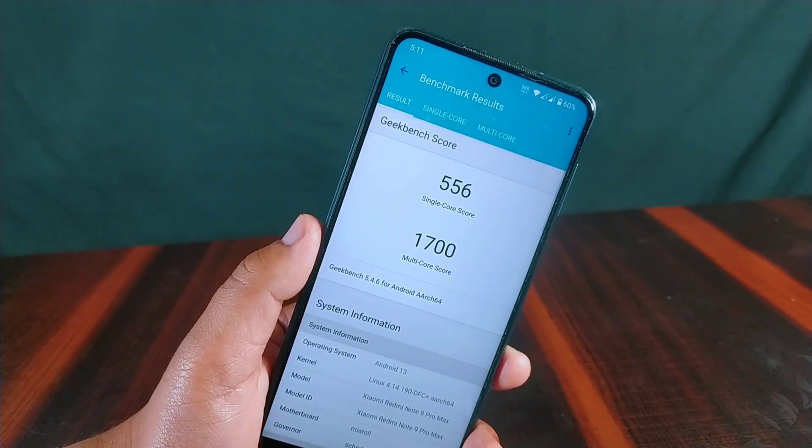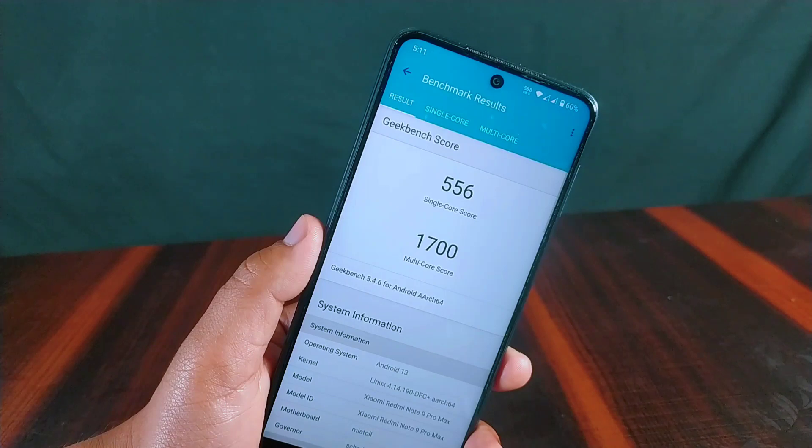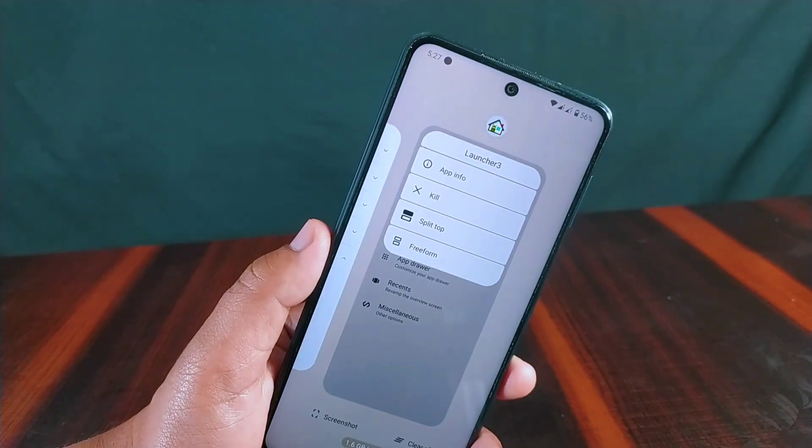The GeekBench test results show a single-core score of 556 and a multi-core score of 1,700. The ROM uses Launcher 3 as its default launcher.